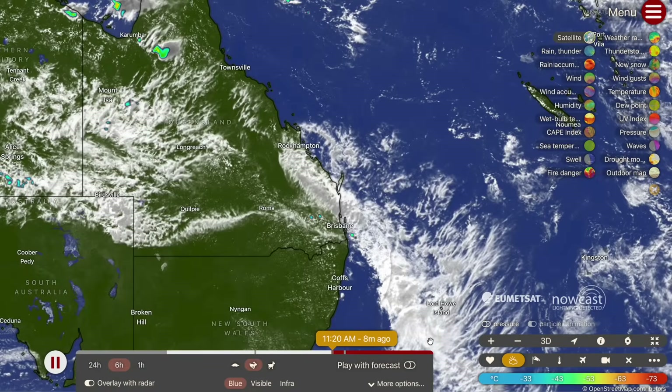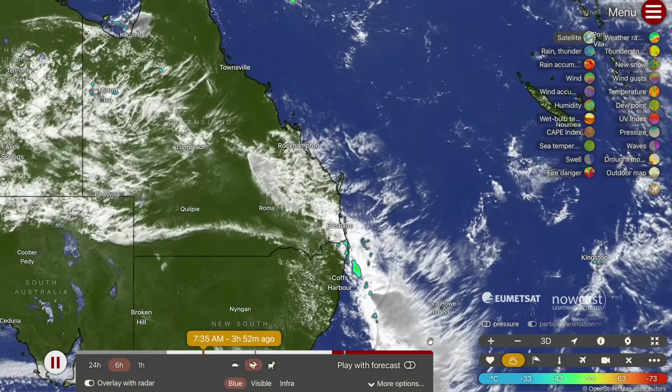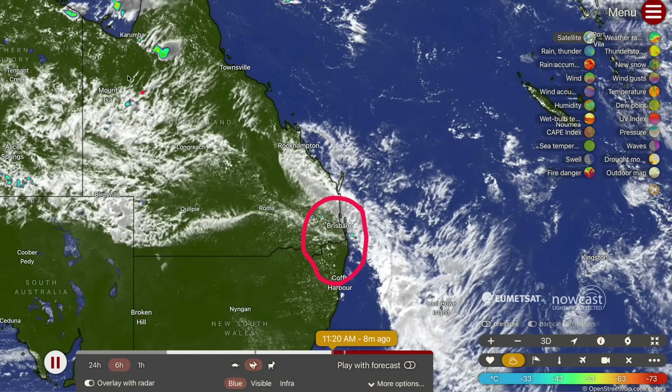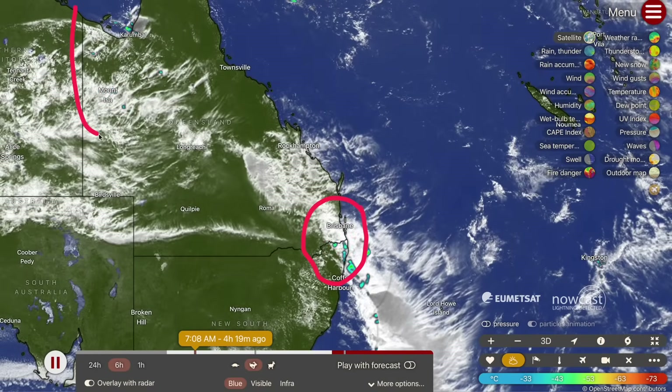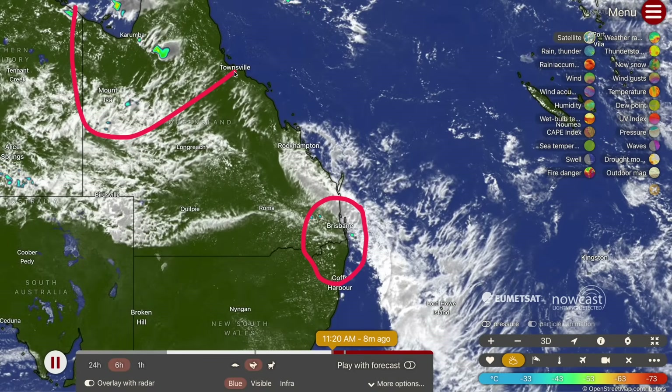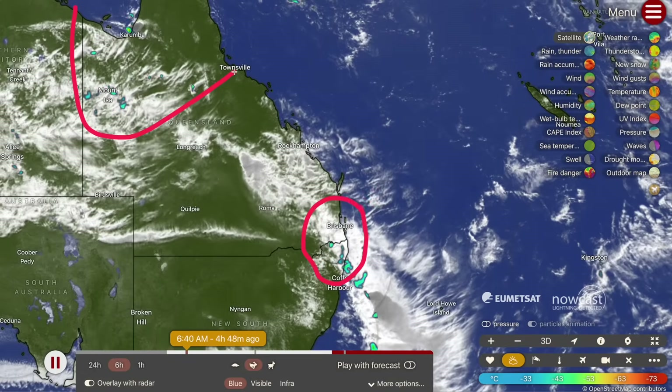Good afternoon, my name is Josh from Cyclones Oz and I've got a detailed forecast update in regards to the thunderstorms across southeastern Queensland and northeastern New South Wales, the rainfall that's forecast to pile in towards Queensland around Christmas time, and a sneak peek as to what we can be expecting around Christmas time over Queensland.